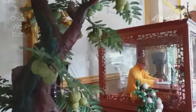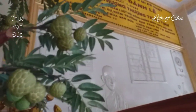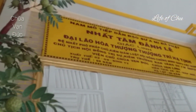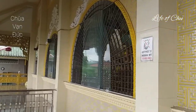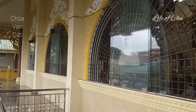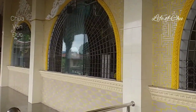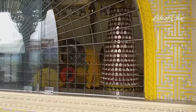Chùa Vạn Đức do Hòa Thượng Thích Trí Tịnh Khai Sơn năm 1954.